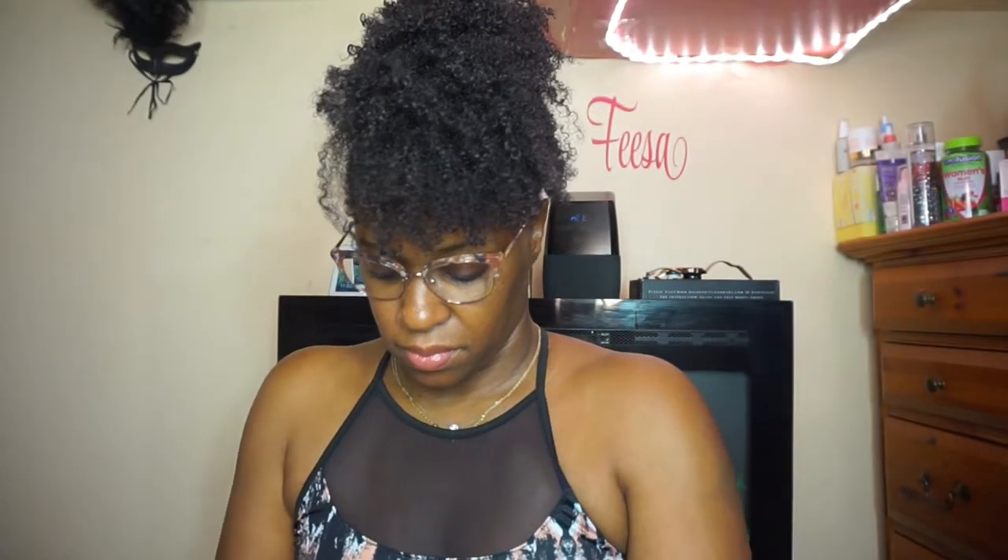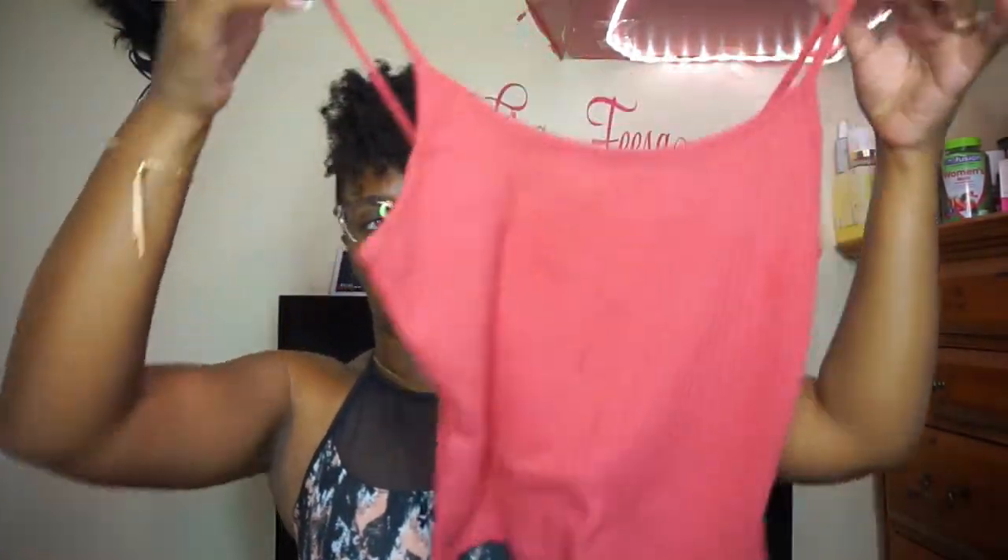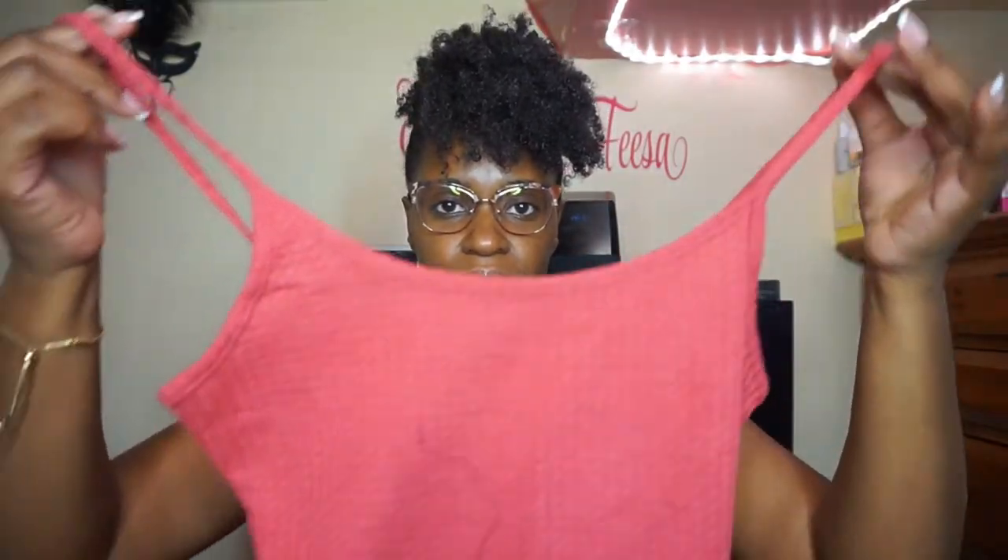I also have a pink one — you guys know I love pink. This one is a tank top and it's a crop top. It's also a large, and these are the same type of pants.